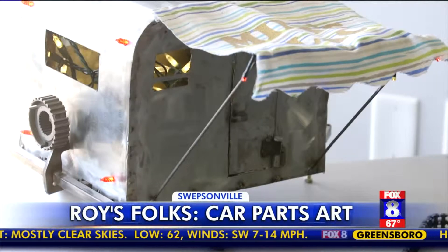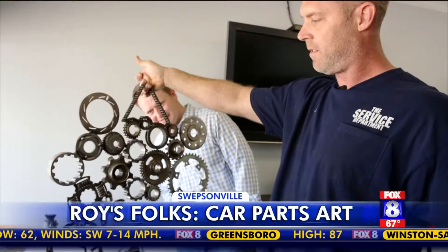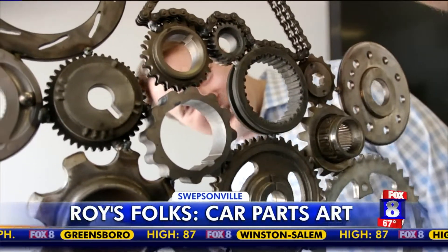His mom collects little campers, so he made her one — it's kind of something that would go on the wall. The owl there is just something that popped in my head. Some pieces are a little more abstract. This could go in your man cave though. That's pretty cool. For sure.